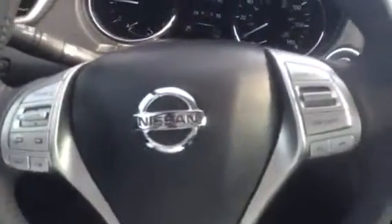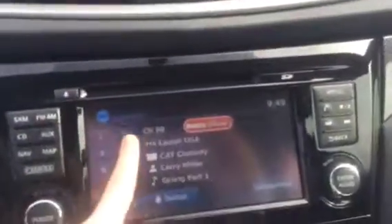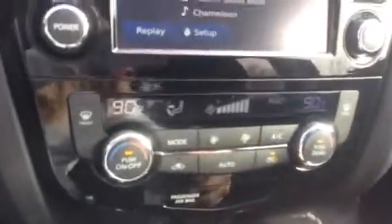Right here on the steering wheel, you've got controls for your radio, Bluetooth, and cruise. Here is your 8-inch touchscreen display for your radio, map, navigation, backup camera, and your round view. You also have a dual climate control to make sure all passengers in the vehicle are comfortable at all times.